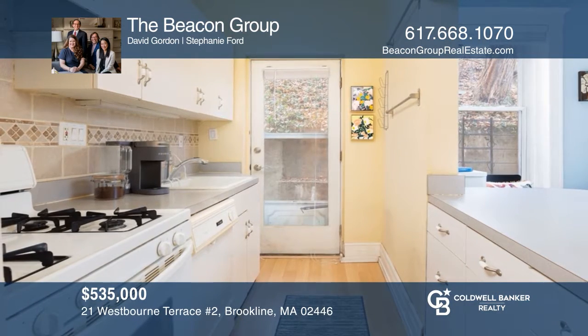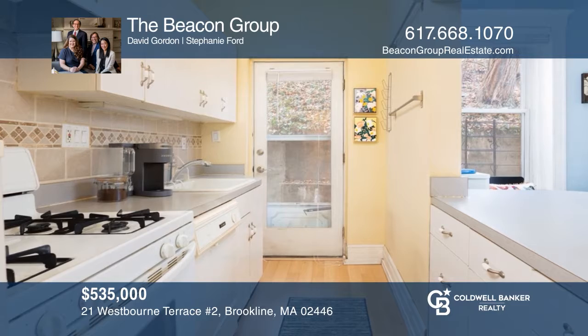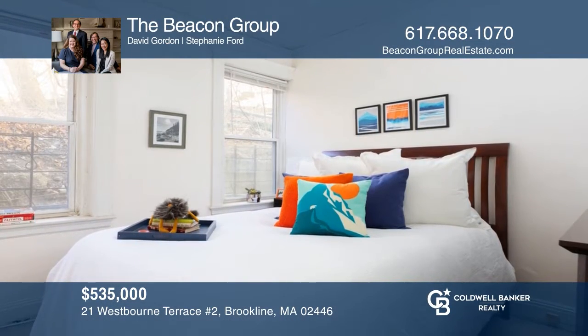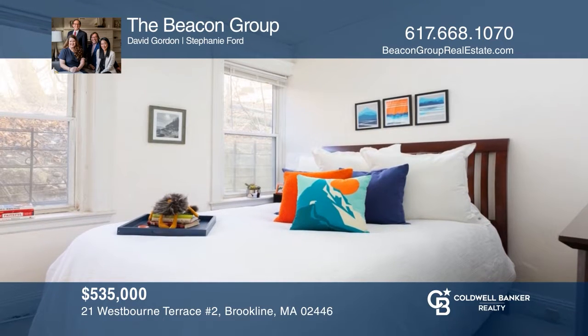This lovely two-bedroom, one-bath condo is complete with hardwood floors, breakfast bar, exclusive outdoor patio, and more. Find out how you can get the keys by contacting The Beacon Group.